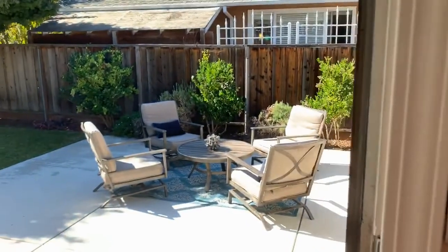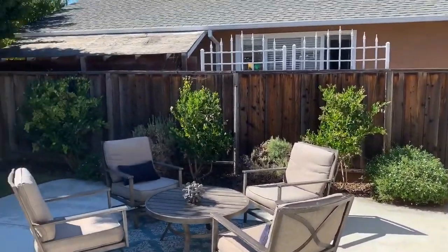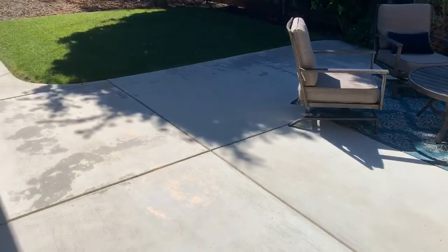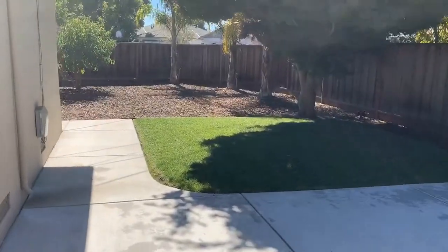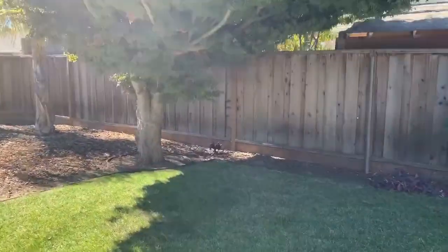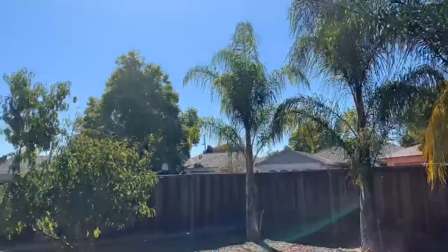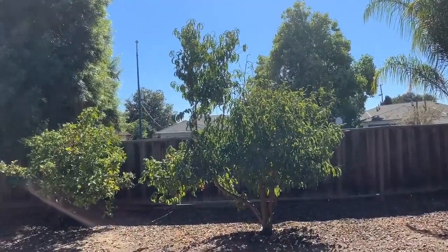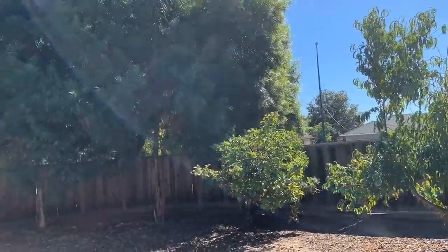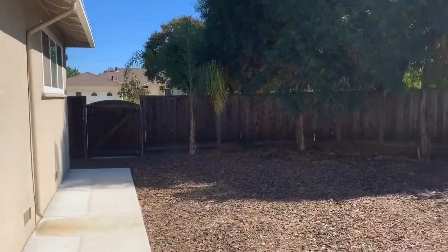So let's leave the kitchen and go out to the cute patio. Look at this newer cement patio — great entertaining space. New grass. Look at this pretty tree. The fence is all in good shape. You have these great palm trees. There's a peach tree, a lemon tree.